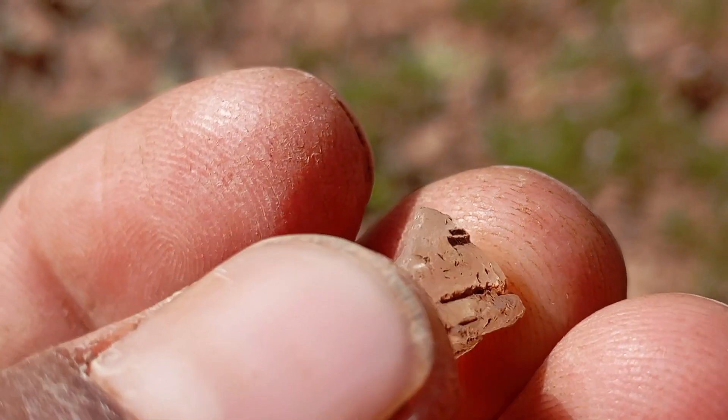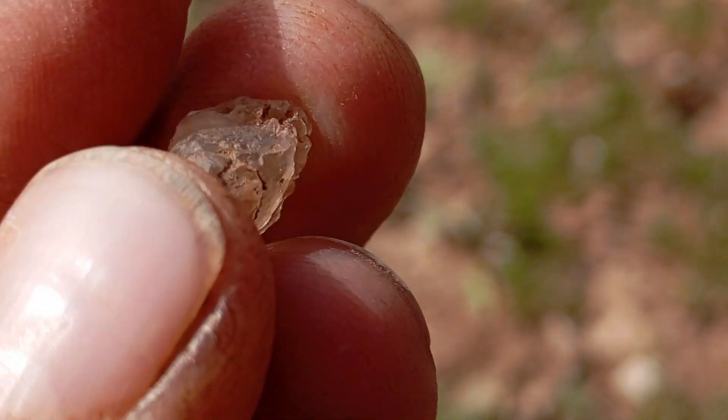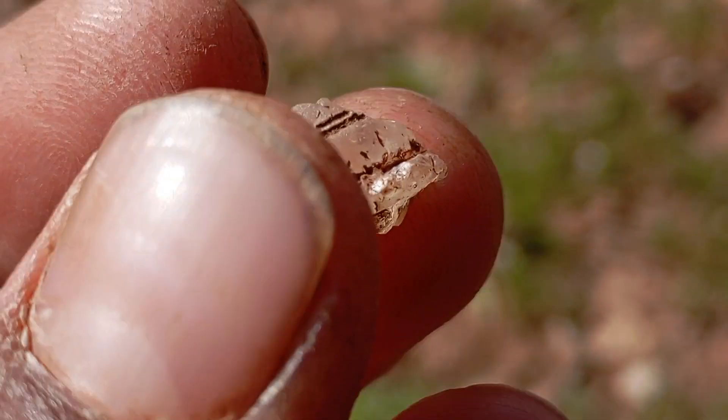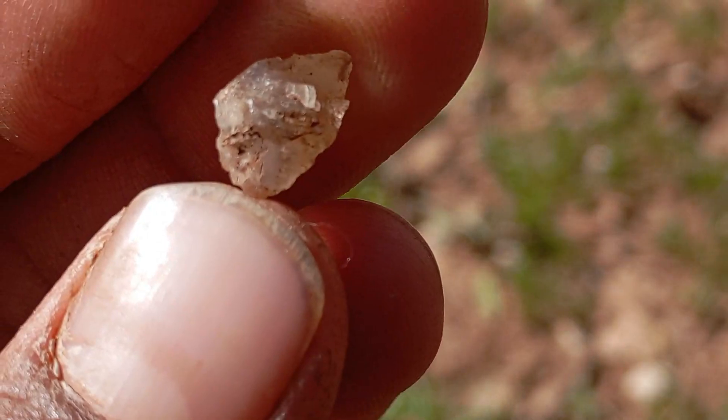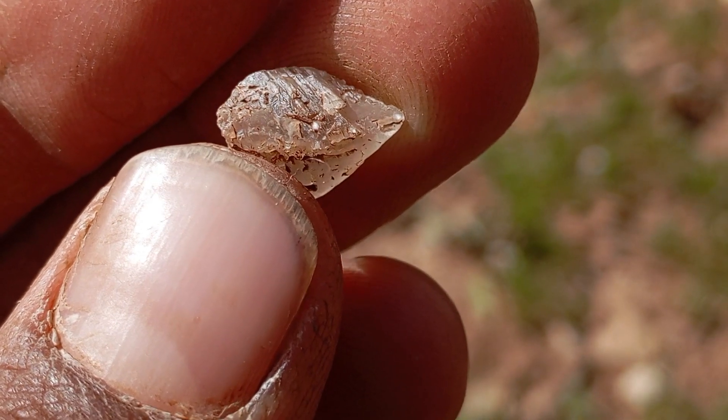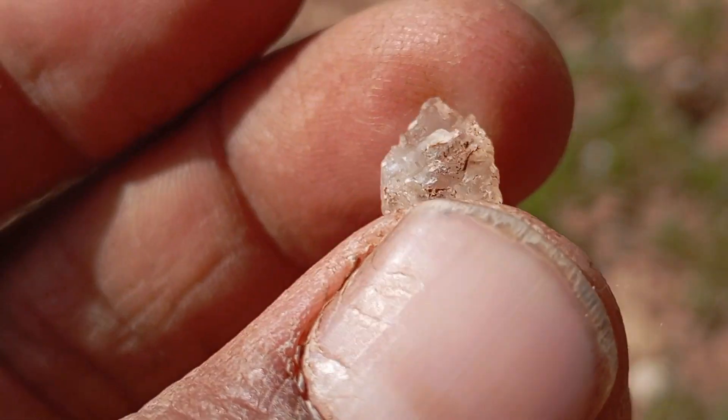Facts about raw diamonds. One: natural formation. Raw diamonds are formed deep within the earth under extreme heat and pressure, taking millions of years to reach the surface through volcanic activity.